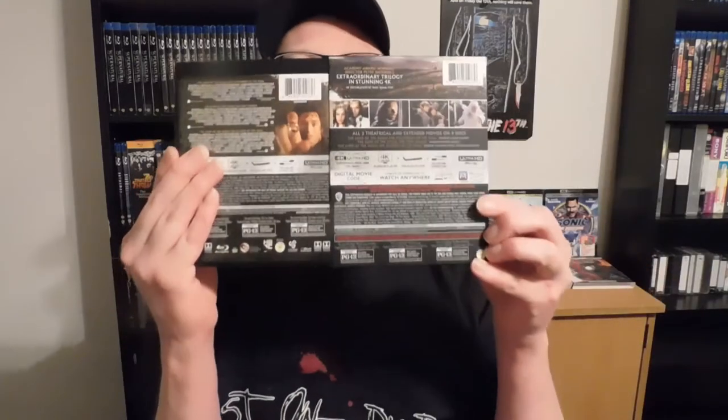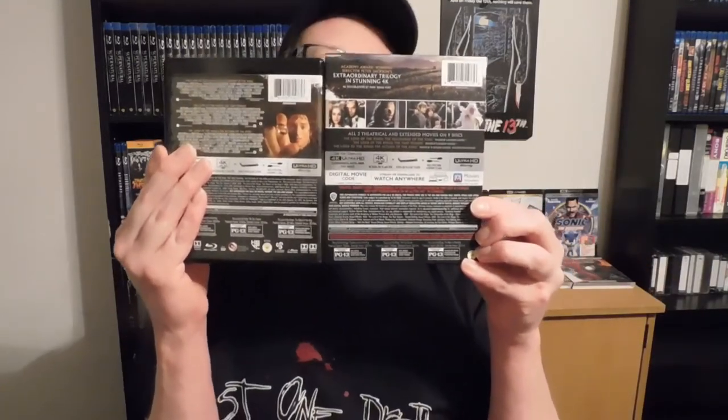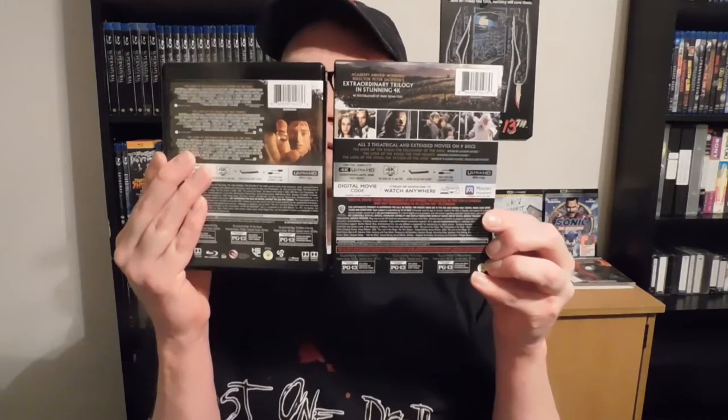Even though in timeline the Hobbit really happened first before these, these came out first. Be very careful, my precious. So you got the outer cover, and it doesn't look the same, so I'm definitely keeping the outer cover, which I usually don't. Here's what it looks like on the back, and it pretty much looks the same on the front.